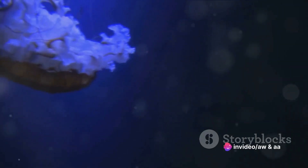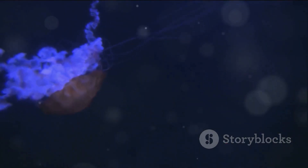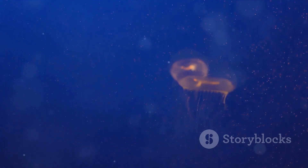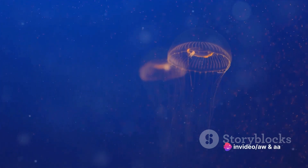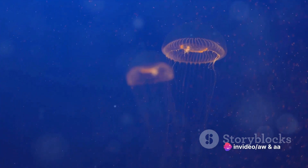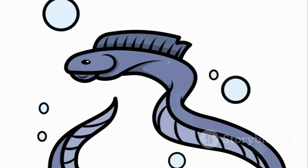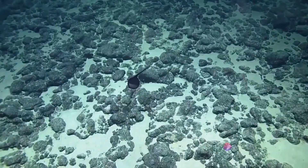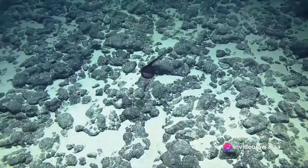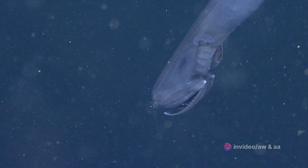These photophores emit a bioluminescent light, a natural adaptation to the lightless abyss of the deep sea. This bioluminescence is not just a pretty light show — it serves a vital role in the gulper eel's life, attracting prey in the otherwise pitch-dark depths of its habitat. The gulper eel's features are functional, the product of millions of years of evolution honing and perfecting survival mechanisms in the harsh realities of the deep sea.